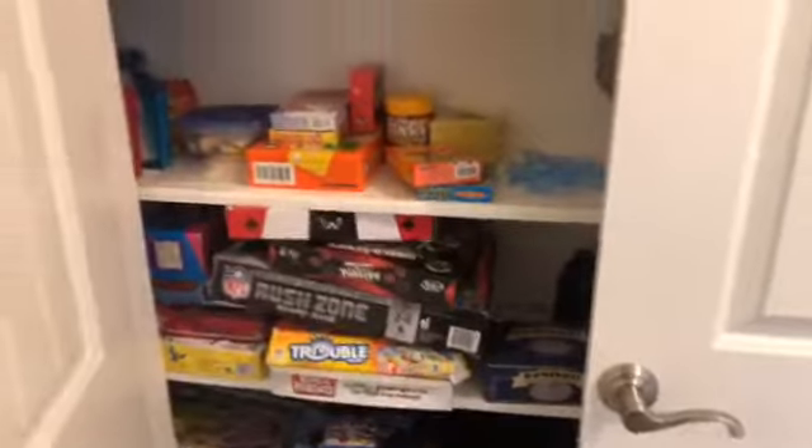We also have two closets up here — a linen closet and, because this is right off the game room, another one that's perfect for board games, movies, DVDs, or video games — whatever you want to store.